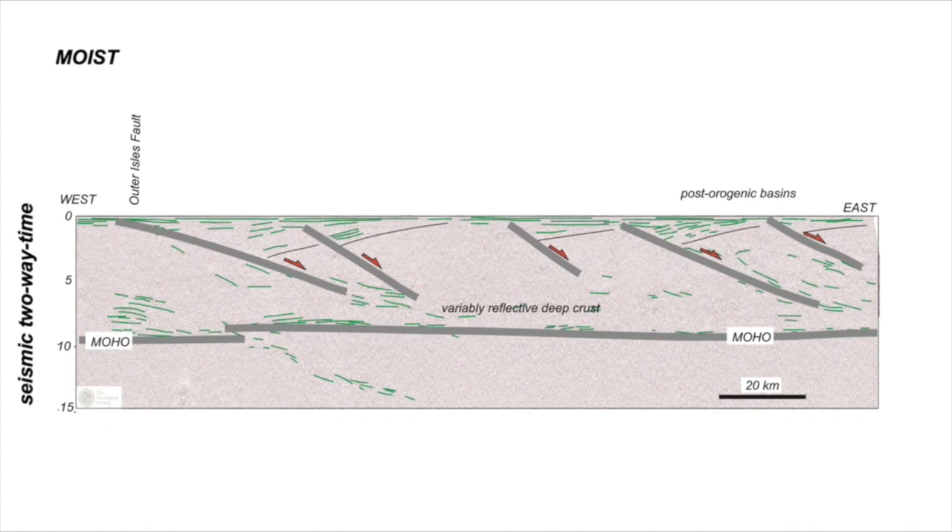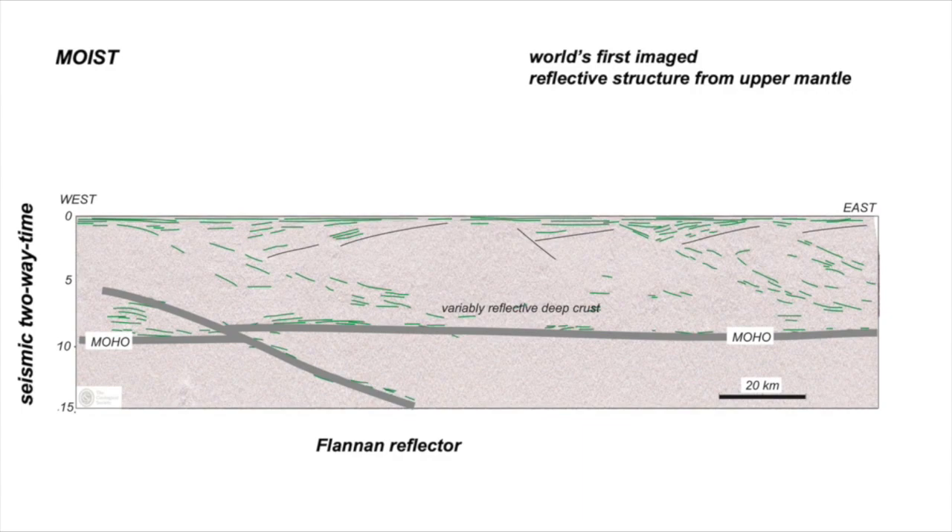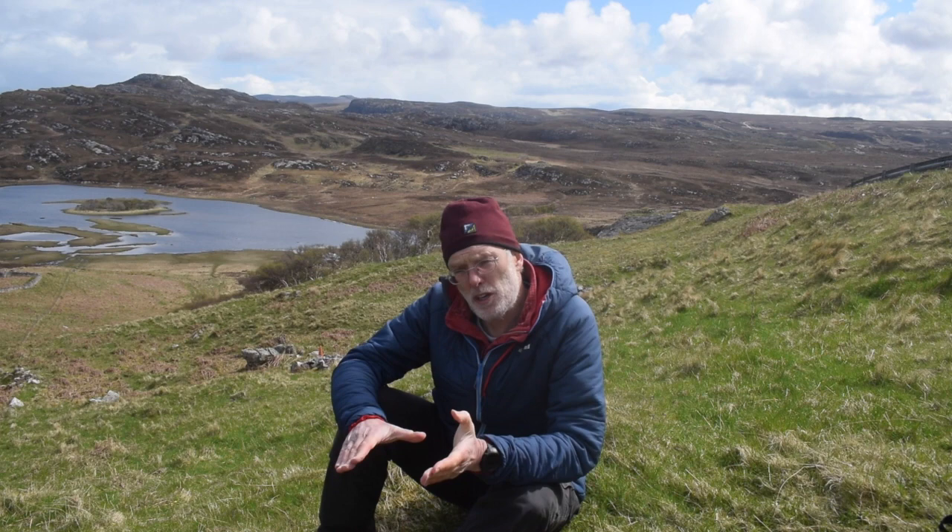But not all the reflectivity is confined to the crust above the Moho. There's a really important set of features on the western side of the image that could be traced down into the upper mantle. This intrigued the BIRPS group. They gave it a name: the Flannan Reflector. It was the world's first imaged reflective structure from the upper mantle — really exciting. The imaging of the Flannan event changed the targets and priorities of the BIRPS group. It was no longer really about imaging the Moine Thrust structure at depth, but about going after that mantle structure, and as a consequence they imaged a lot more of the underpinnings of the West Orkney Basin.